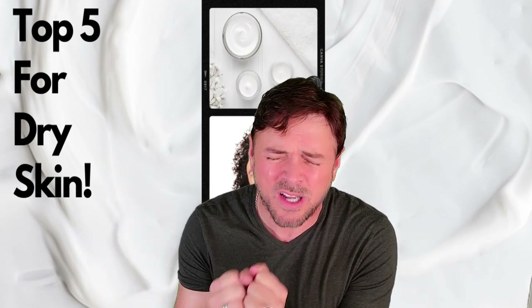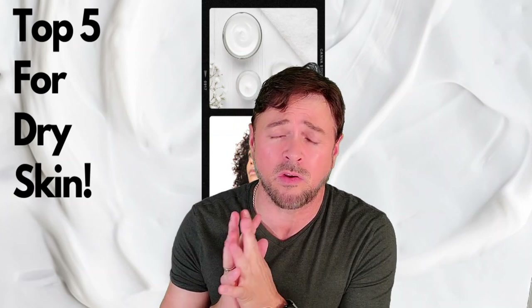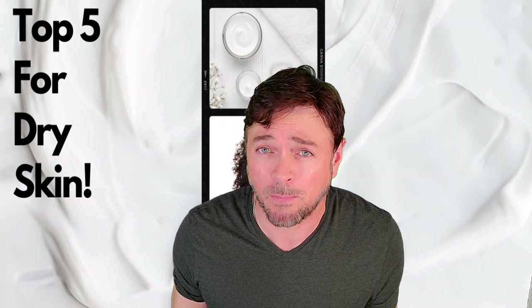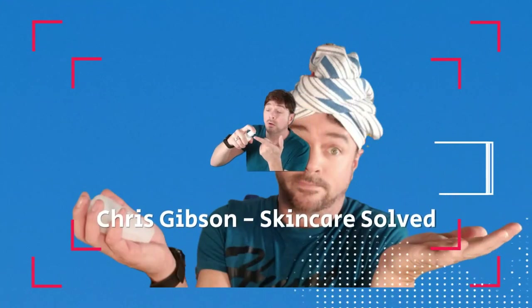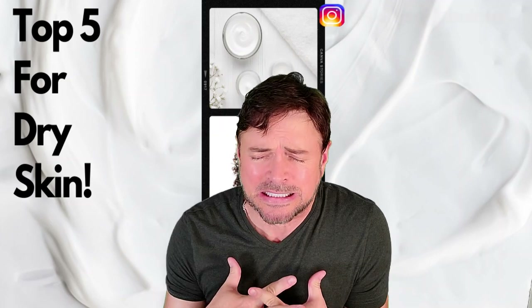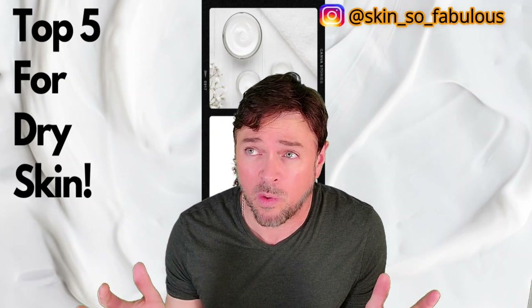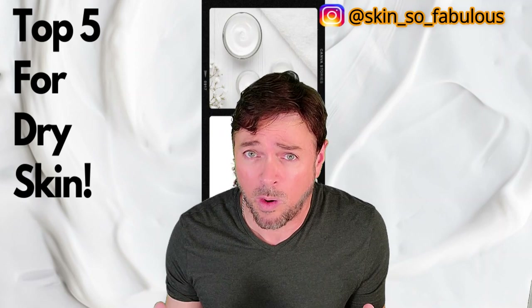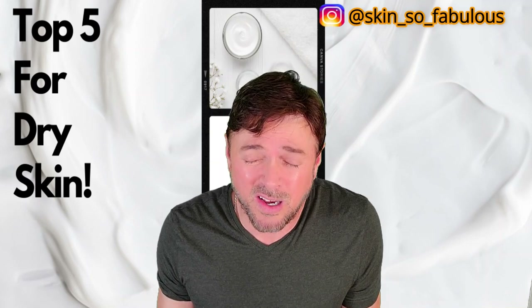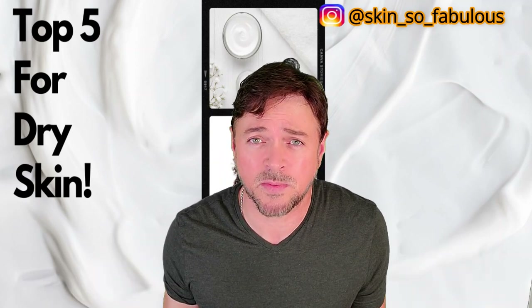Hey everybody, it is the heart of dry skin season and if you have very dry sensitive skin and what you've been trying to do isn't working, do I have some great tips for you today and five amazing products that are really gonna work for you. Welcome back to the channel — today we are talking about itchy, dry, scaly, sensitive, irritated skin. It's wintertime in the northern hemisphere and if you live somewhere very cold and very dry, I know it's a really tough go.